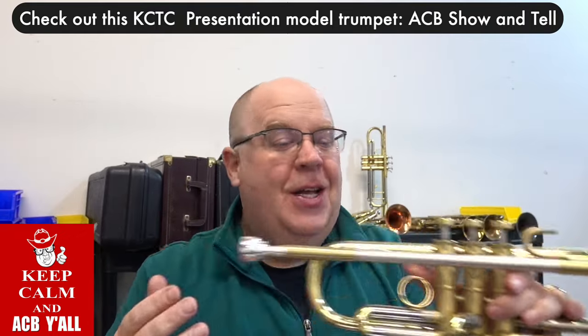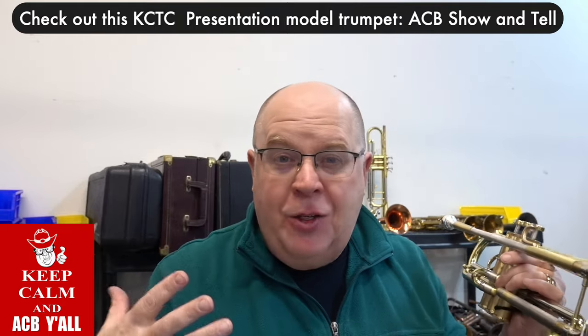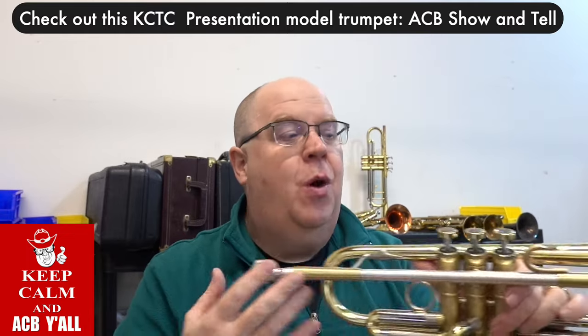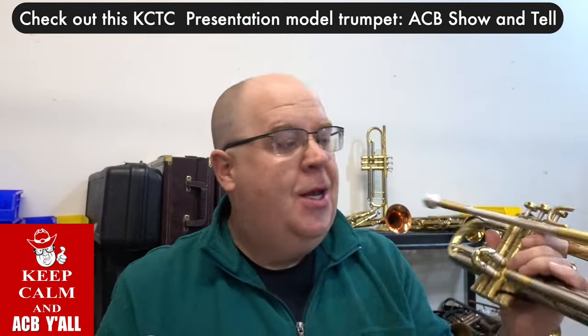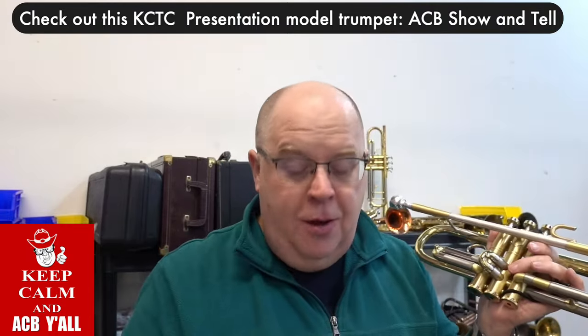Check out that horn! This is an incredible trumpet made by our shop foreman and shop manager, Kyle Lambert, who owns the Kansas City Trumpet Company. I'm going to tell you a little bit more about this incredible presentation model — one of a kind.